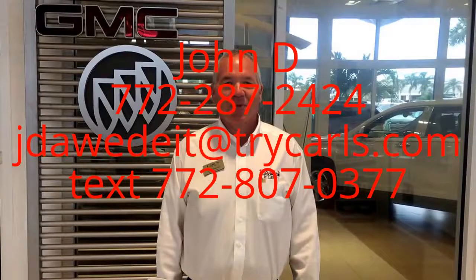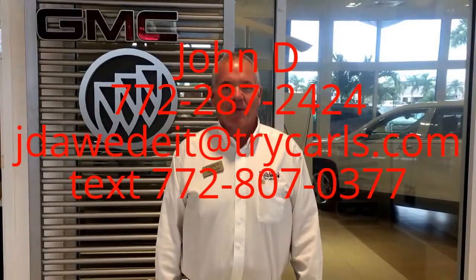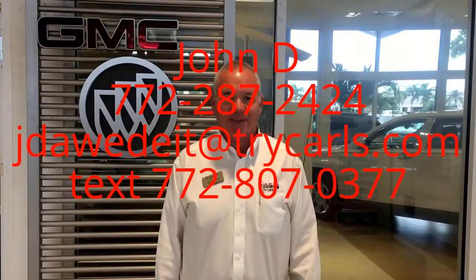This is John D. from Carl's Buick GMC. I just want to thank you for watching the video. Please feel free to give me a call, email, or even text me with any questions you may have. Please ask for me, John D. Thank you.